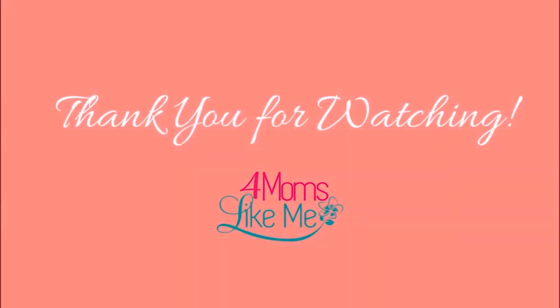Thank you so much for watching, and I hope you enjoyed. Please don't forget to like, share, and subscribe to my channel.